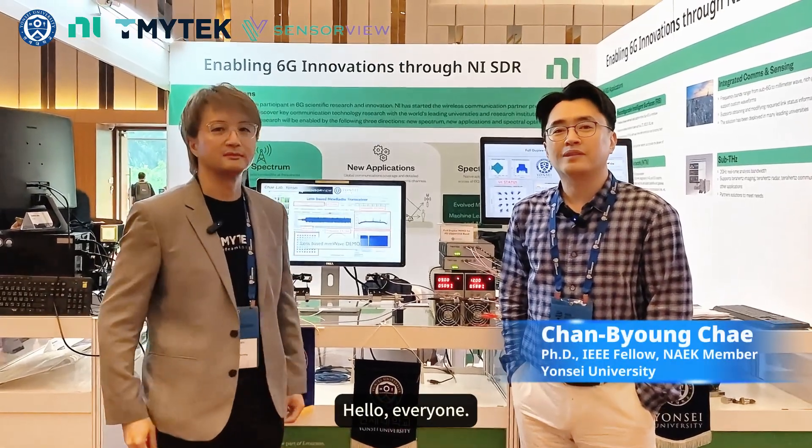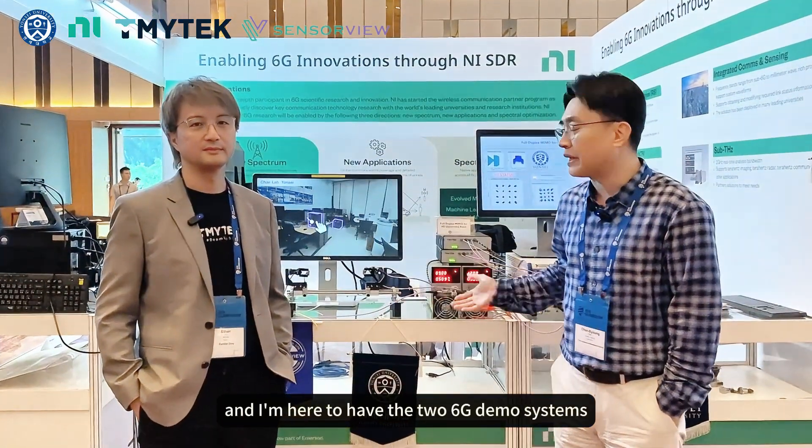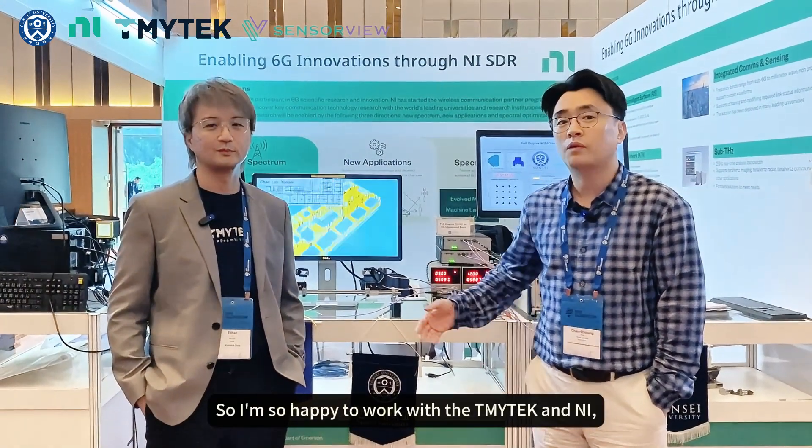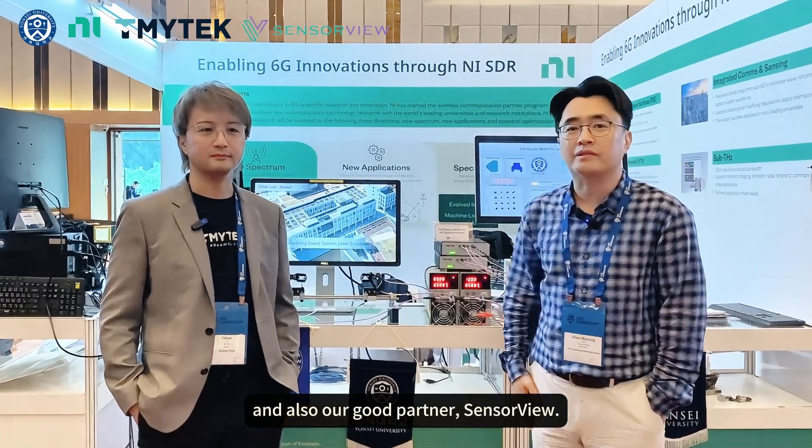Hello everyone, this is Chan Byung-chek from Yonsei University. I'm here to present two 6G demo systems for the Globcom audience. I'm so happy to work with TMI Tech, NNI, and also our good partners. Thank you, Professor.